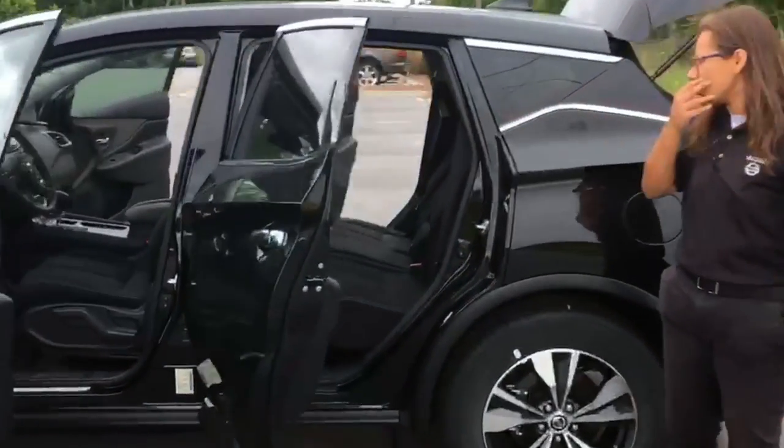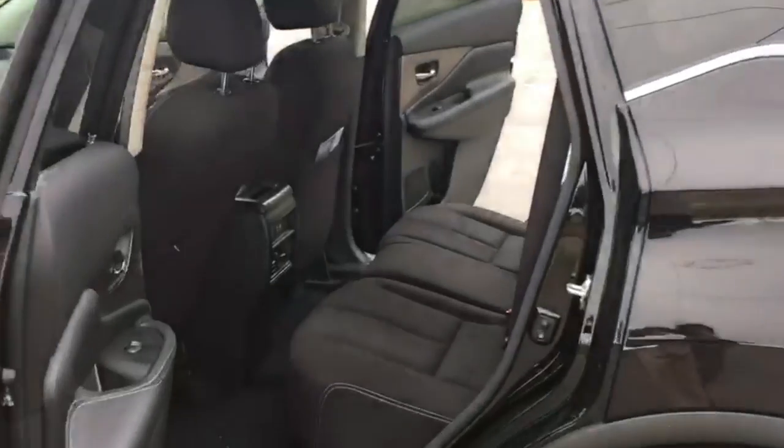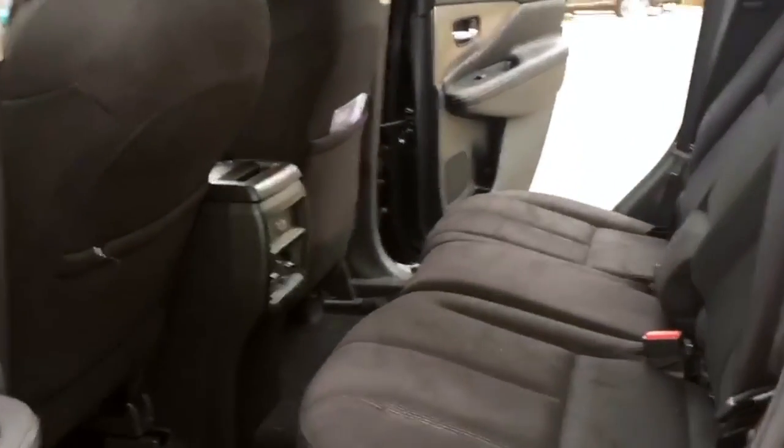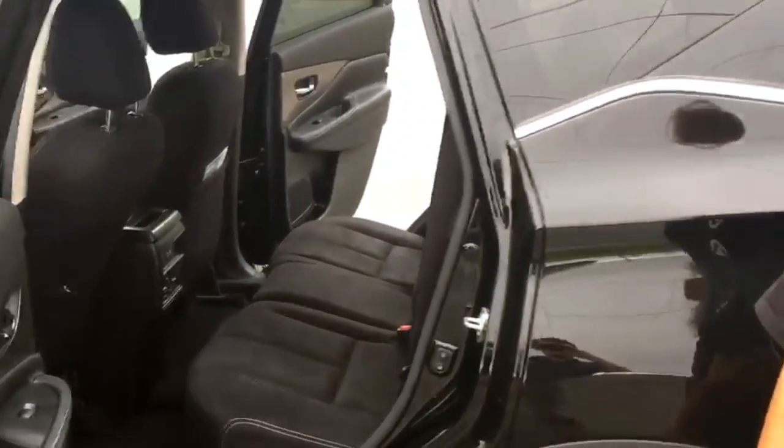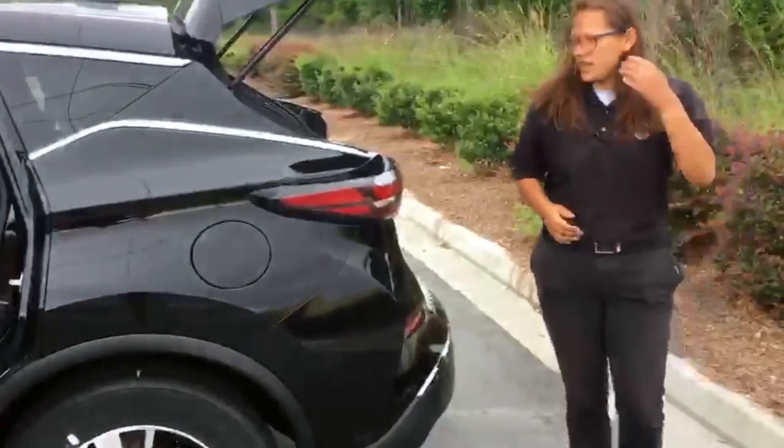If we come inside right here, you'll actually see that the vehicle comes with a few different convenience features. You are going to have rear air vents and charging ports for anybody that might be back there — maybe somebody wants to charge their tablet or something like that.